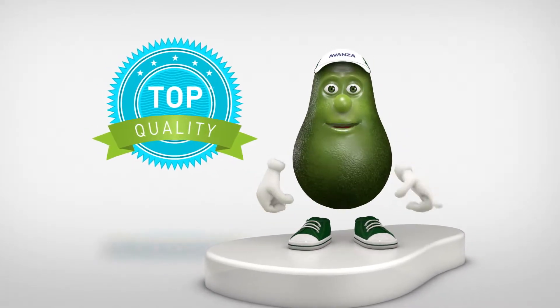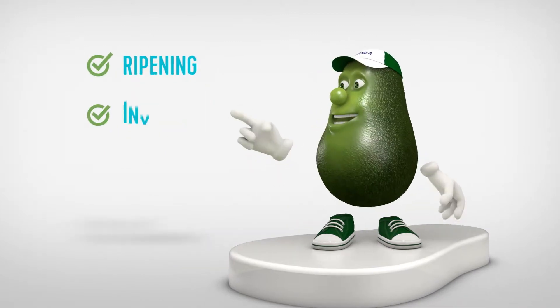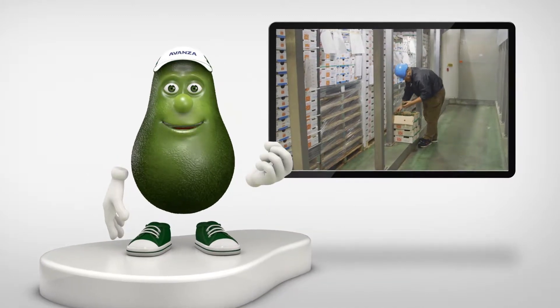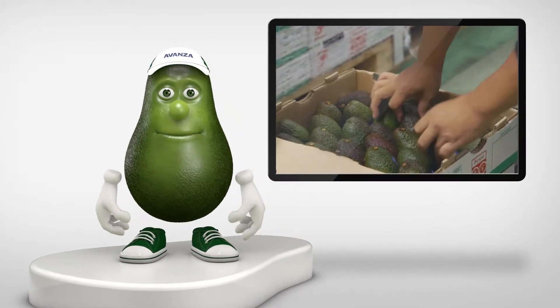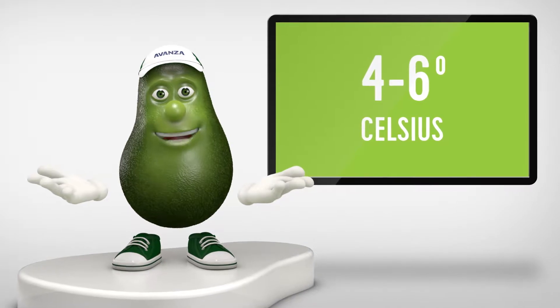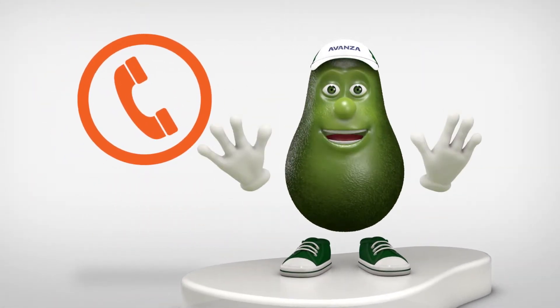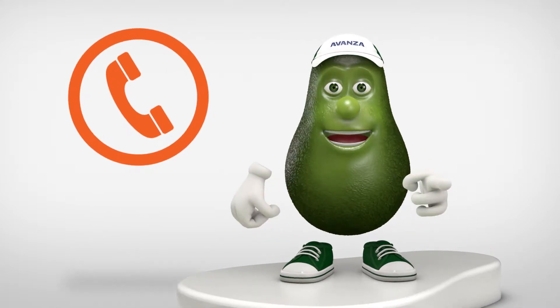There are two important parts: ripening and inventory management. As soon as the fruit arrives, inspect the firmness and put it into the cool room at 4 to 6 degrees Celsius. If you have any concerns or the fruit is showing colour, notify Avanza immediately.